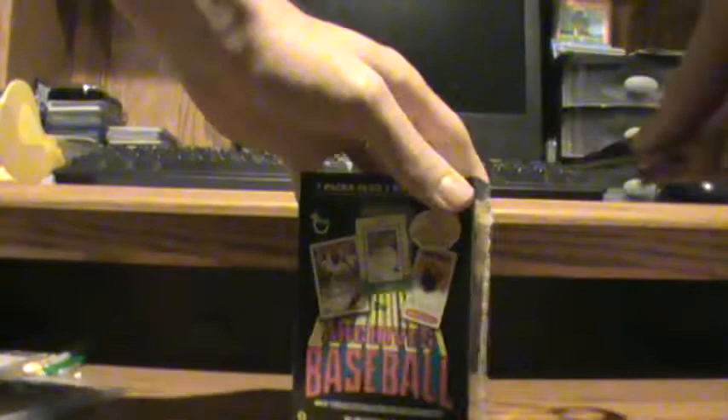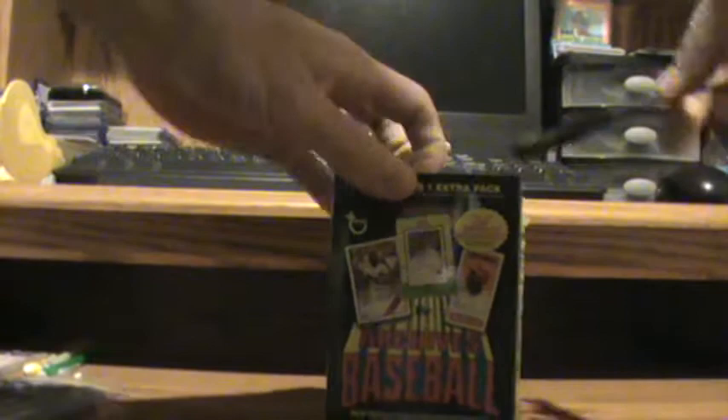What's up YouTube? FoxBlaster84 with a new box to blast. We got Topps Archives Baseball. Walmart had this out today when I went to check. I don't think it's hitting the hobby until the middle of this coming week, so a couple days early.